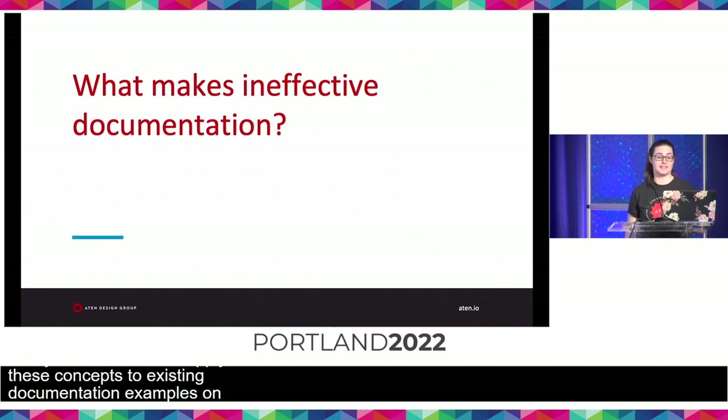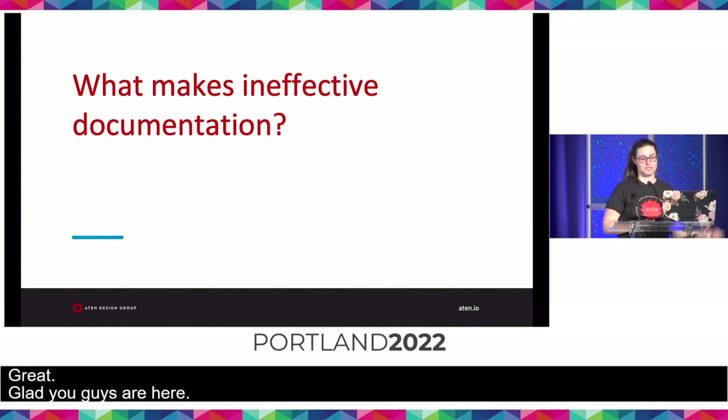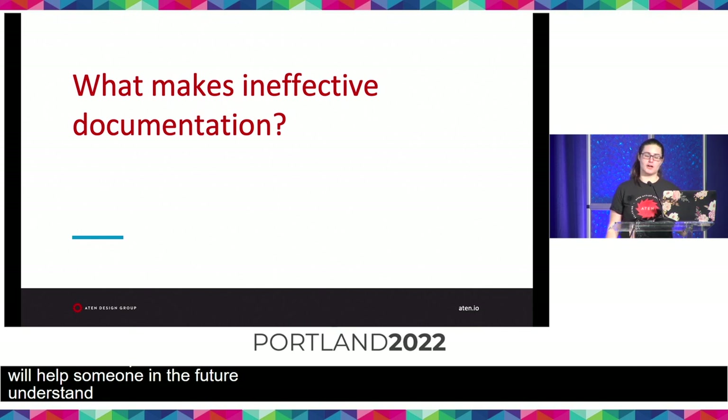So, what makes ineffective documentation? Can I get a show of hands — how many times have you guys picked up a project, and the documentation left you with more questions than answers? Me too. Most documentation is written in the hopes that it will help someone in the future understand a process, specific tool, or software. However, there are several things that can cause your documentation to be ineffective, so let's take a look at what some of those issues might be.